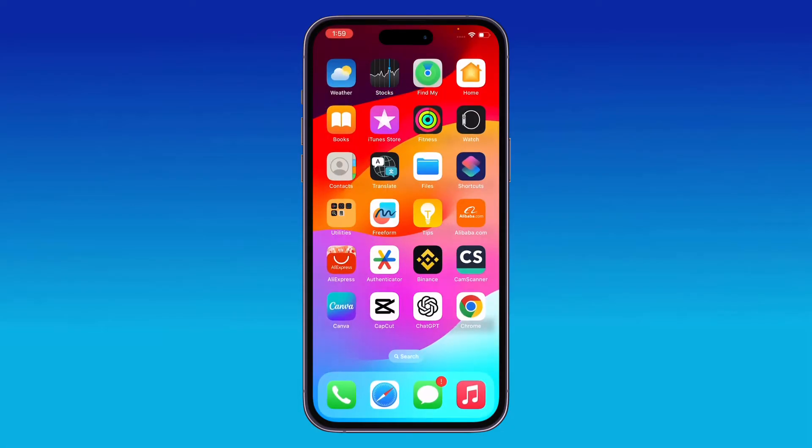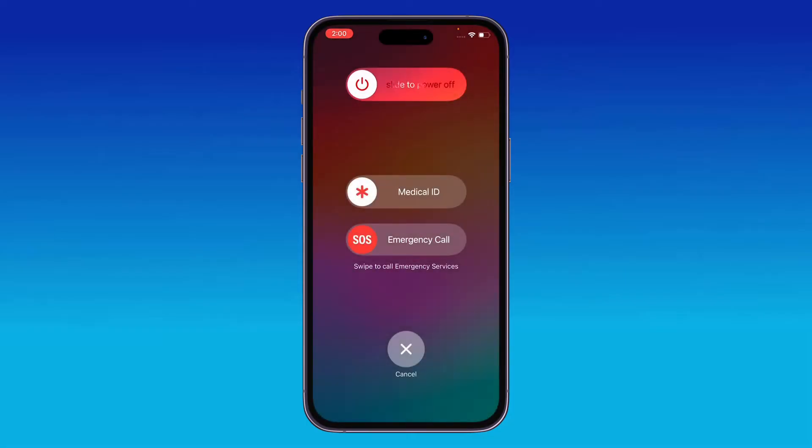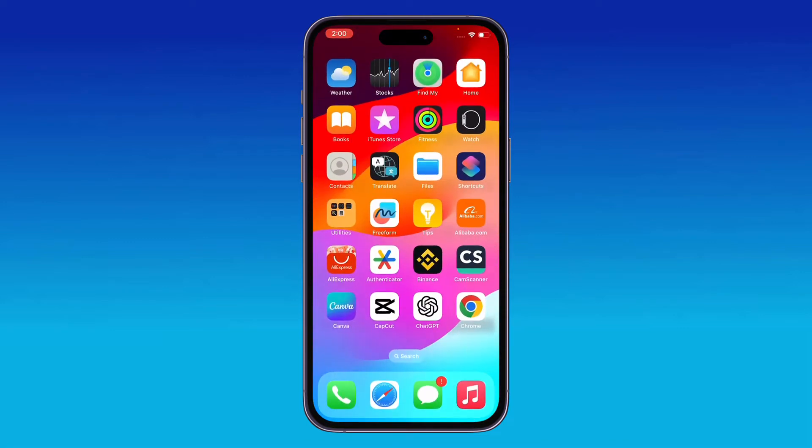The next solution is to restart your iPhone. To restart, tap the power button and volume up at the same time, then drag the slider to the right to power off your iPhone. After restarting, unlock your iPhone from the lock screen.